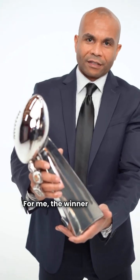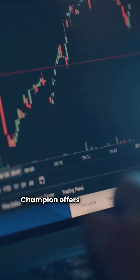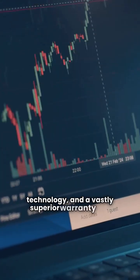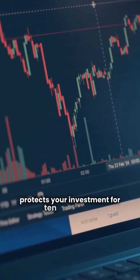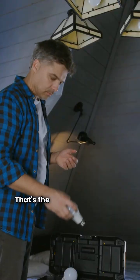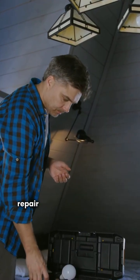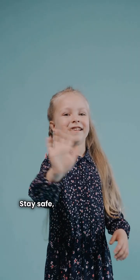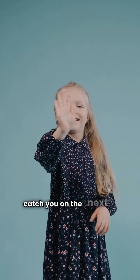For me, the winner is clear. Champion offers equivalent efficiency, better top-end technology, and a vastly superior warranty that protects your investment for 10 full years — that's the difference between a minor repair and a free new furnace. That's all the time we have. Stay safe, stay warm, and I'll catch you on the next one.